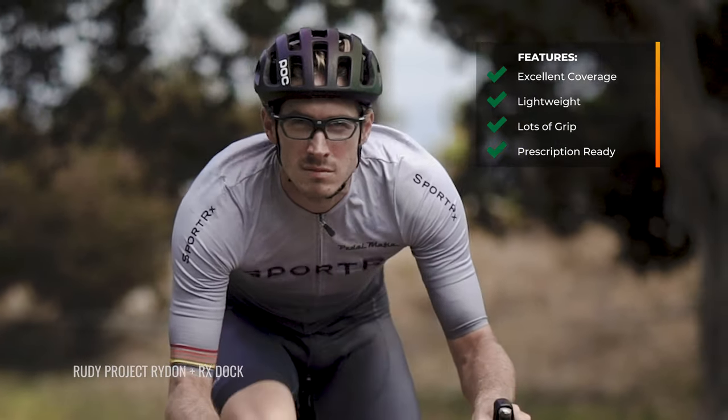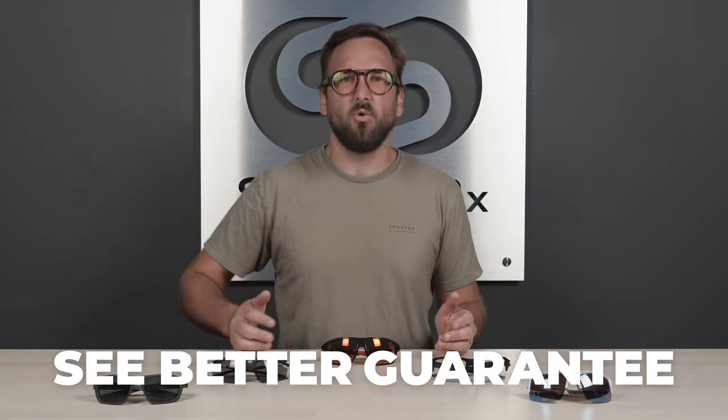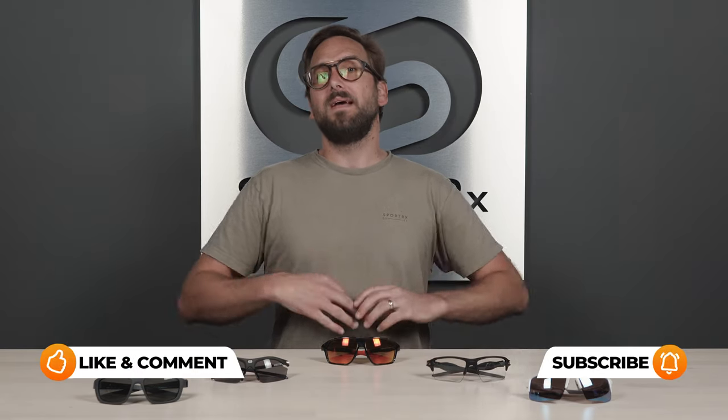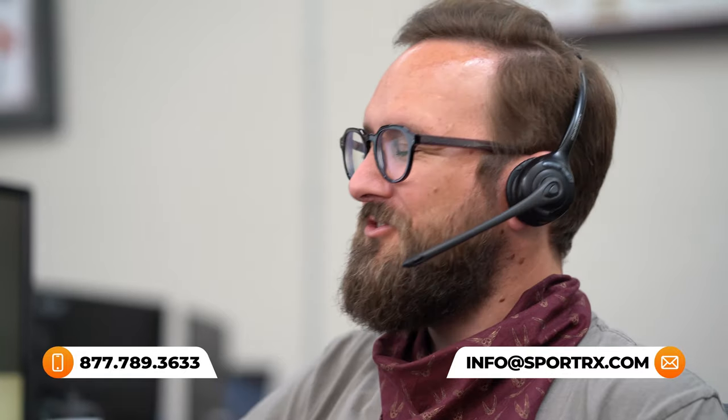If at the end of this you are ready to order, don't forget about our See Better Guarantee. With that, you're never stuck with something you don't like or that just doesn't work for you. As well as I explain them, they just might not be right for you when you put them on your face — and that's totally okay. You have up to 45 days, even in prescription, to figure that out, and we will take care of you. You can also always reach out to our opticians — they're very friendly, very trained and knowledgeable, and they'd love to help you get it right the first time.